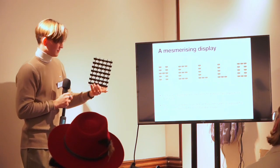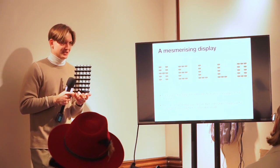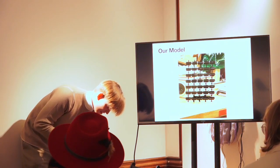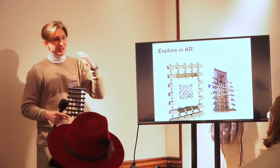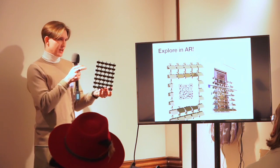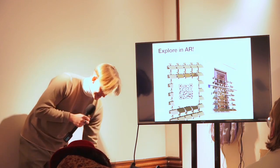I can imagine the real-life implication of this instead of classical billboards — it would really liven up the city. If anyone wants to explore the model in real life, you can scan the QR code also on the poster to open an AR model in your browser, where you can see it in the room with you and walk around it, inspecting it from different angles.